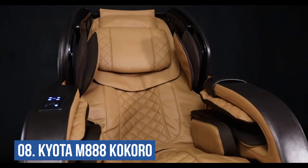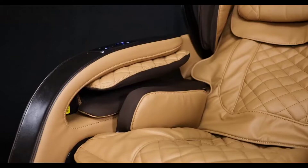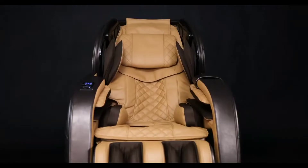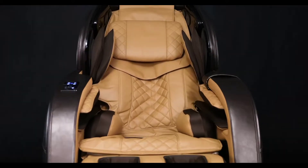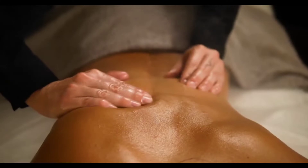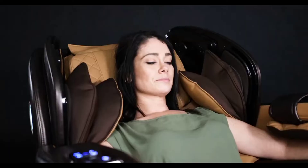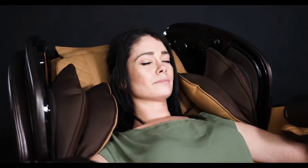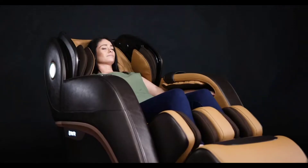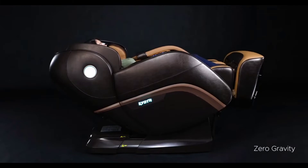Number 8: Kyota Kokoro M800. The Kyota Kokoro M800 4D offers some of the most cutting-edge massage technology currently available and is made from the best materials. It has a special J-Track massage for optimum stretch and coverage. The Kokoro M800 4D combines the neck-to-glutes coverage of an L-Track with the greater stretching characteristics of an S-Track for exceptional back relief, thanks to the 4D back mechanism and the J-Track or Flex-Track design.